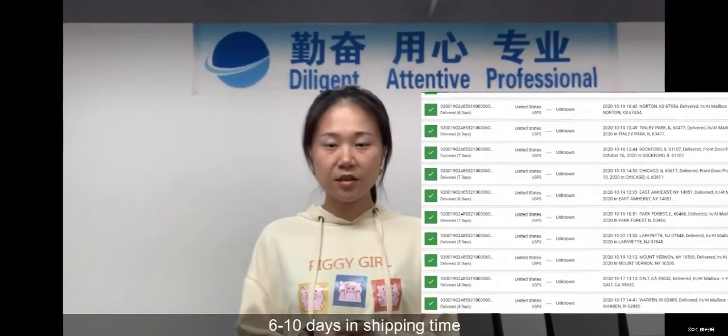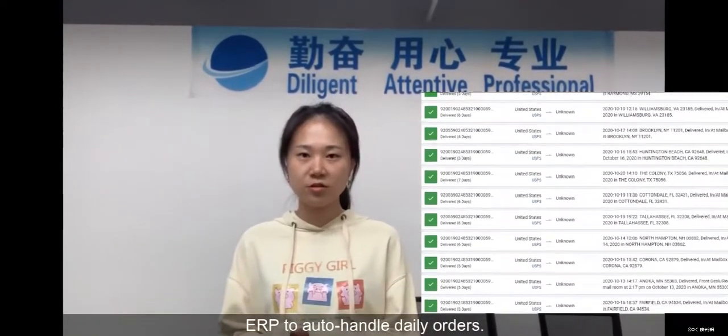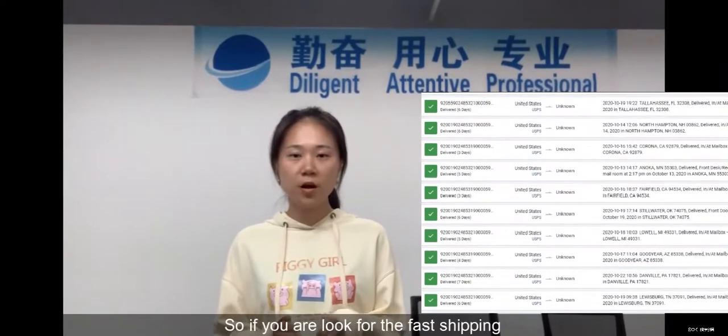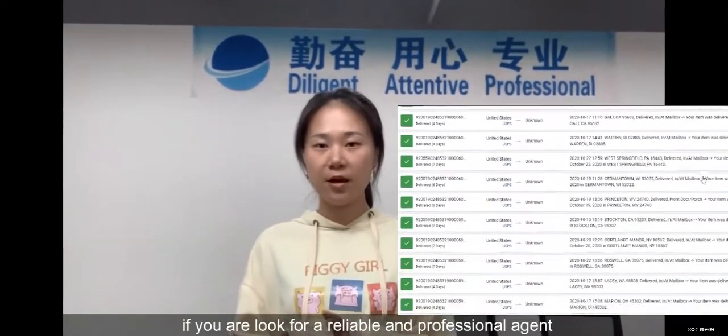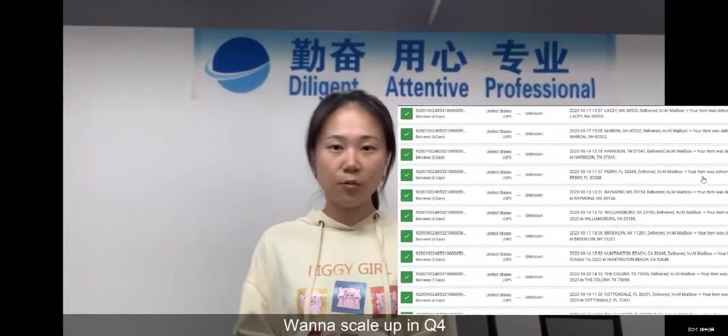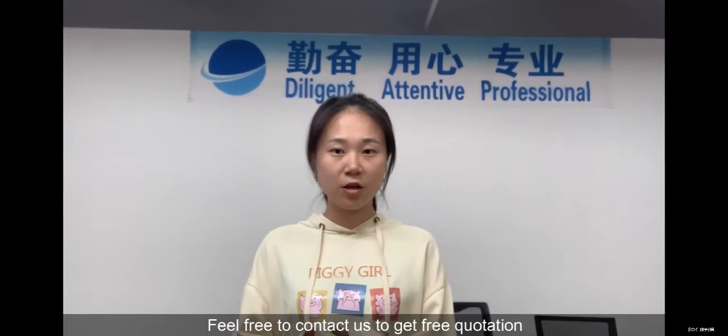6 to 10 days in shipping time, 12 to 24 hours in processing time, and ERP to auto-handle daily orders. So if you are looking for fast shipping, a reliable and professional agent, and want to scale up in Q4, feel free to contact us to get a free quotation.